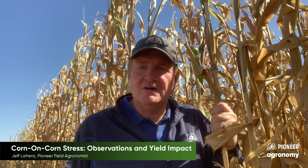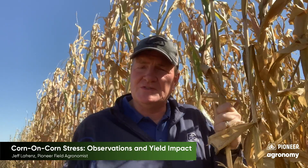Hi, this is Jeff LaFrenze, field agronomist with Pioneer in Southeast Iowa. It's Harvest 2020 and I wanted to give you an agronomy update on what I'm seeing out here in the field.